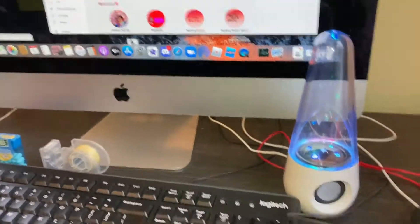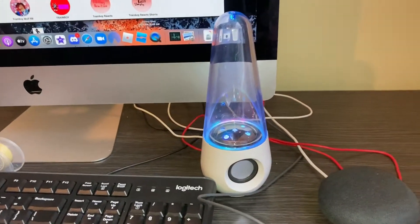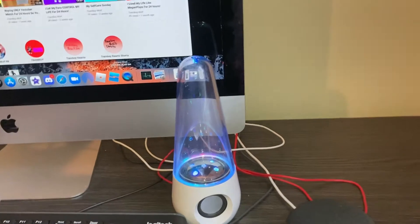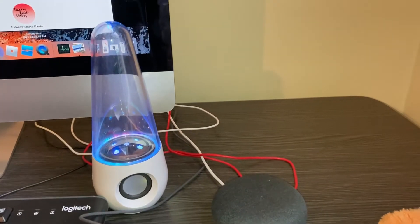I've got my iPad here, and then I've got all these really cool speakers I got for my birthday one year. Watch this - if I play a video, they should shoot up with water.